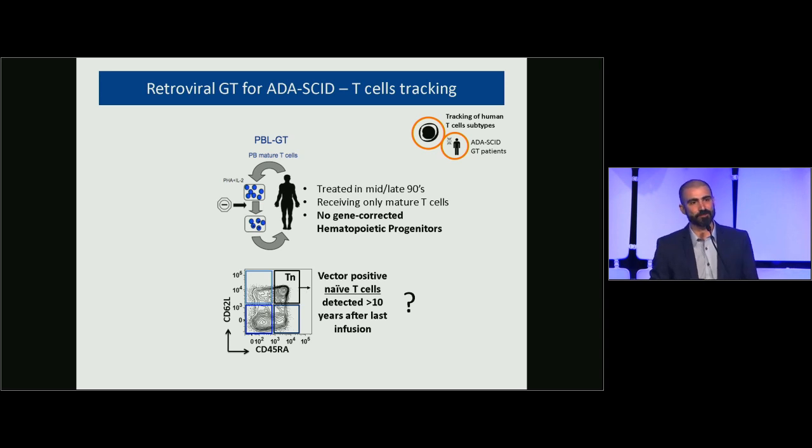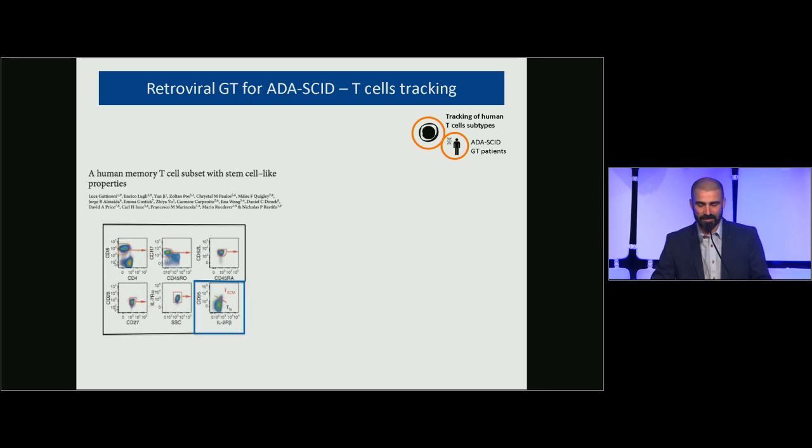This didn't make much sense since naive T-cells should be short-lived and there are no progenitors in these patients continuously producing T-cells. We let this finding sit for a while and considered technical issues like contamination, though we were fairly confident. Then a 2011 paper showed that within what we define as a phenotypically naive population, you can distinguish another population called T-memory stem cells, which has the precursor capability of naive T-cells but the survival of a memory cell.